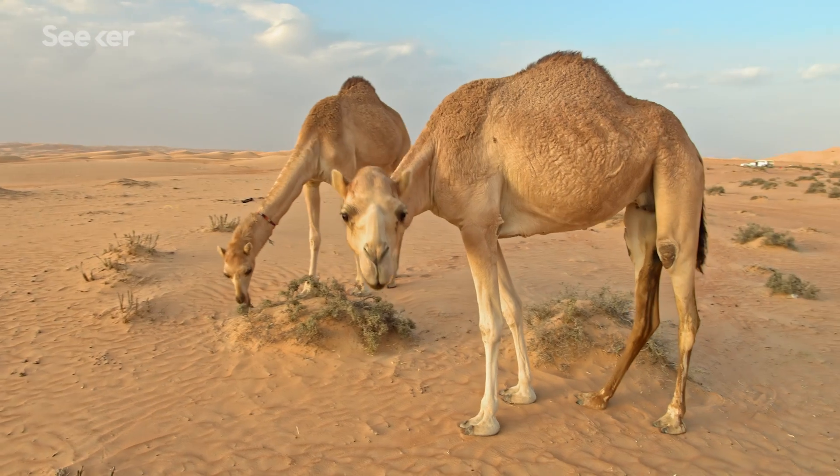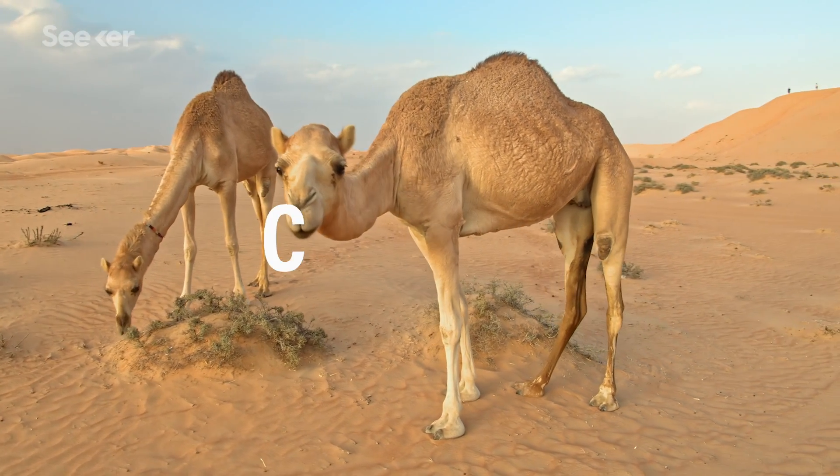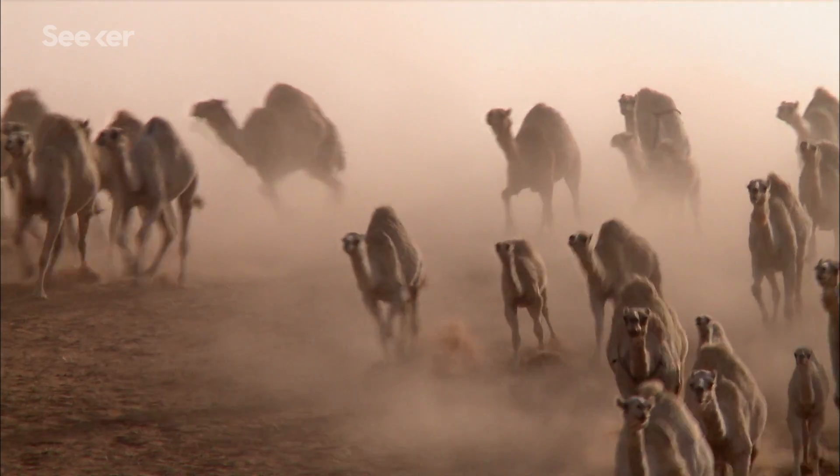What if I told you there was an animal that could survive for weeks without food or water in the scorching desert? All thanks to one ingenious storage solution. That's right, today we're going to be talking about camels and their amazing humps.